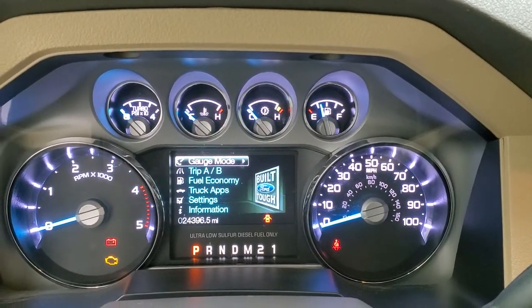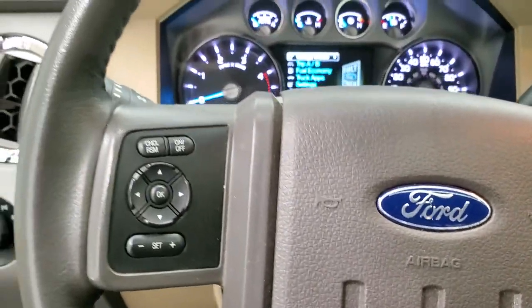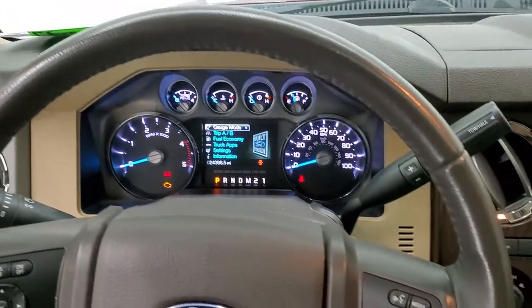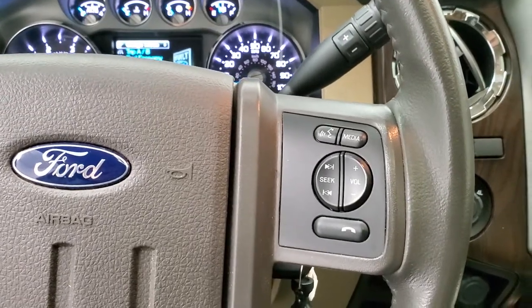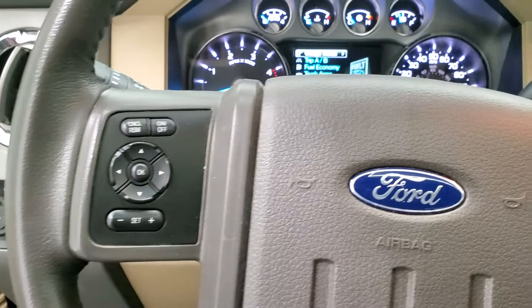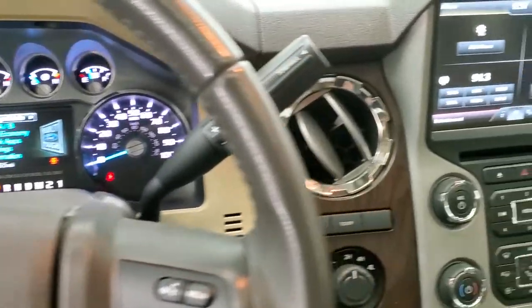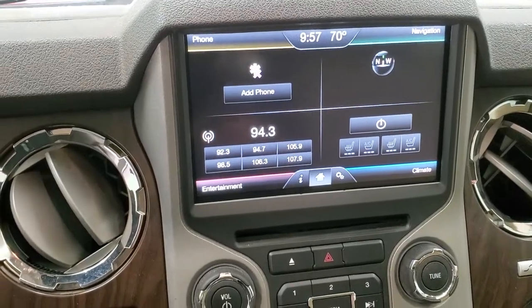24,396 miles on this truck. The instrument cluster is very nice and clean. Comes with the leather-wrapped steering wheel. Bluetooth and audio controls on the right, cruise controls and information center controls on the left. It does have the six-speed automatic transmission with the optional tap shift. This one has the Ford MyTouch radio.